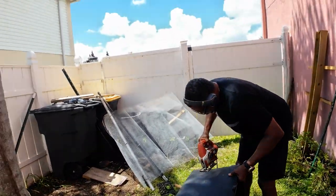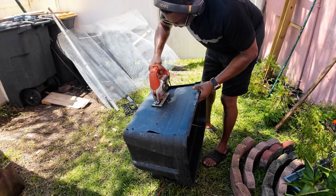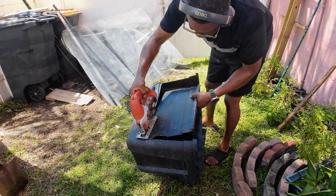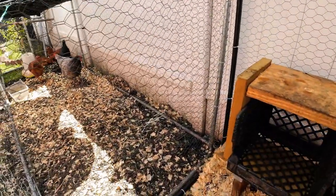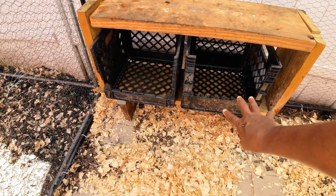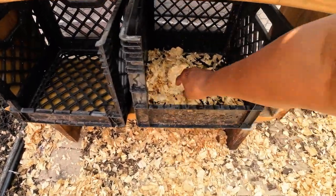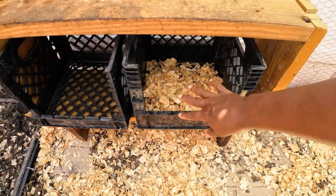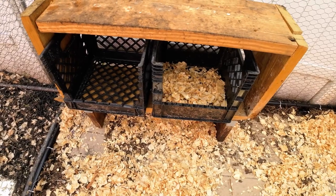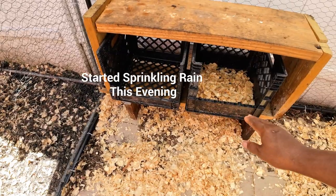We do have some chickens. The reason why he's doing it with the U-shape is because they won't be able to kick the pine straw out. They do kick a lot, but at least we'll fill them up with pine straw and they'll have a soft place to lay the eggs. We're going to teach them to only lay the eggs here, not poop in these.